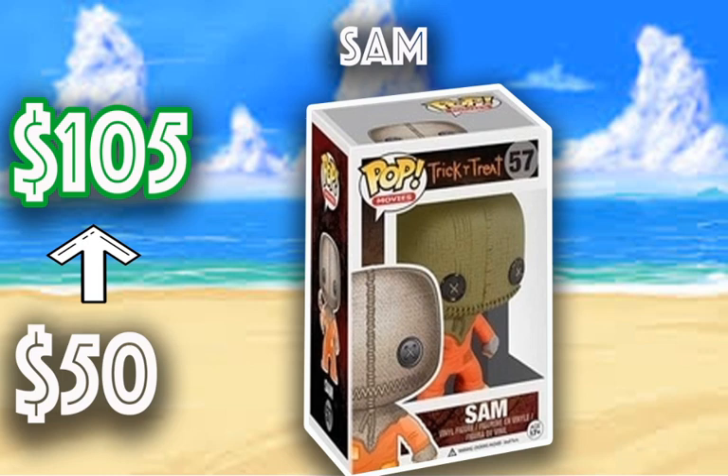Next we have Sam from Trick or Treat. I don't think I've seen this movie, but for this one to go from $50 to $105 — I don't know why. Maybe they didn't make a lot of these. But this was just a common piece that is starting to go up in value. Maybe sit on this one and don't buy it yet, but if you already have it, it's going up. It's a cool pop — maybe I need to check out the Trick or Treat movie, though I'm not a huge horror genre kind of guy.